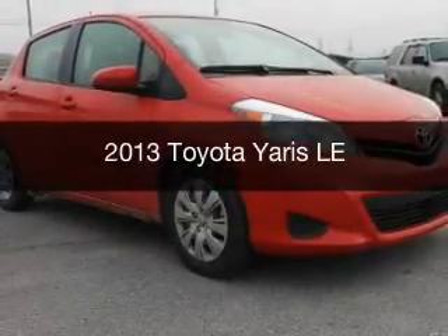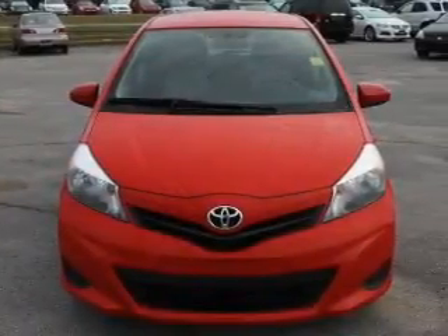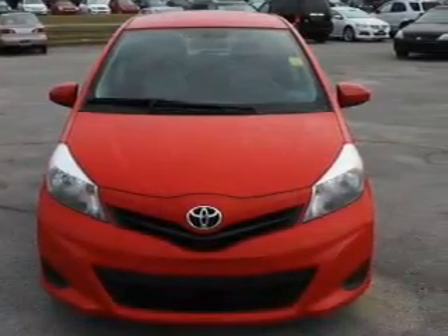This is a used 2013 Toyota Yaris. It's powered by front-wheel drive, a four-cylinder engine, and a four-speed automatic transmission.